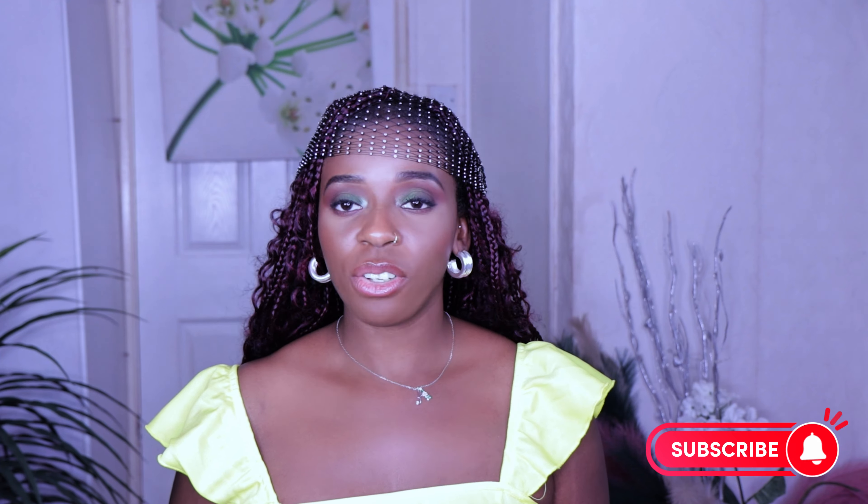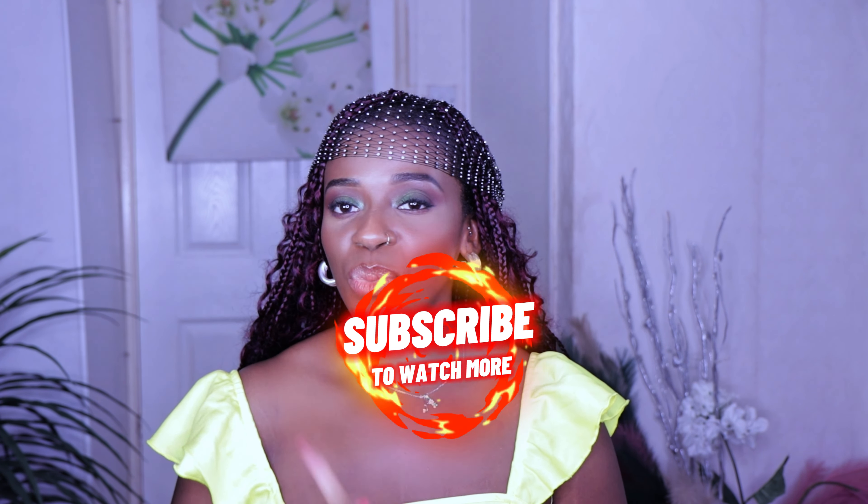Hey lovelies, don't forget to give this video a big like, subscribe to my channel, and comment on your favorite items. Tell your friends and share my videos — let them know Asangwa Baby is on YouTube and all social platforms. It's going to make me happy to see you on my next video. It's your babe Asangwa, love you guys, bye!